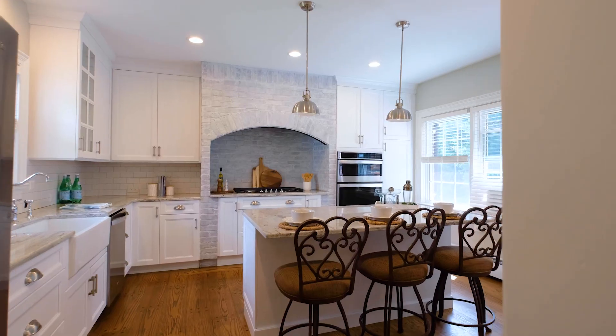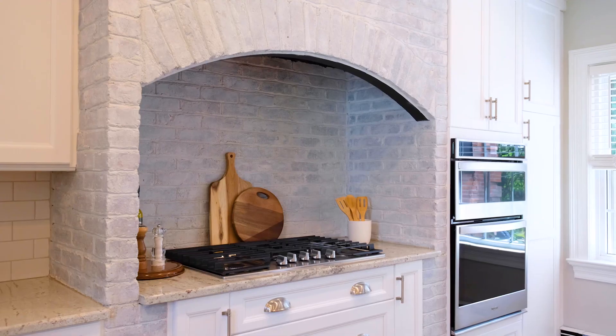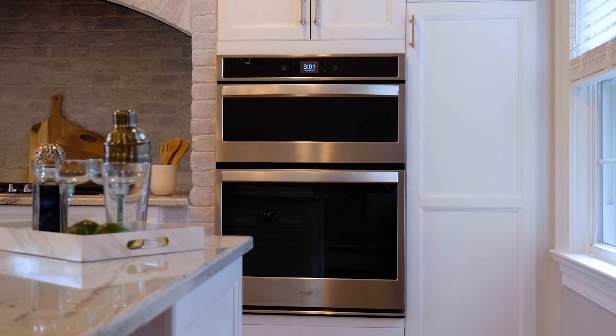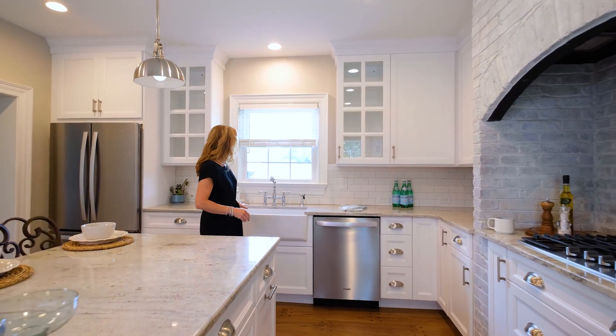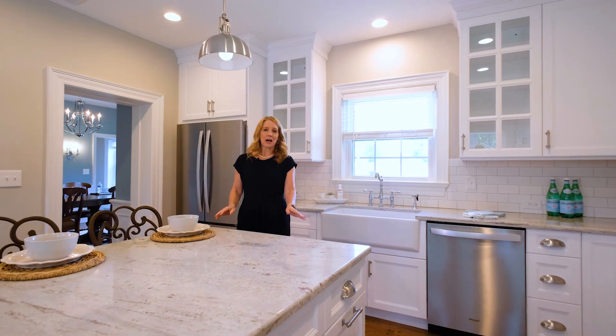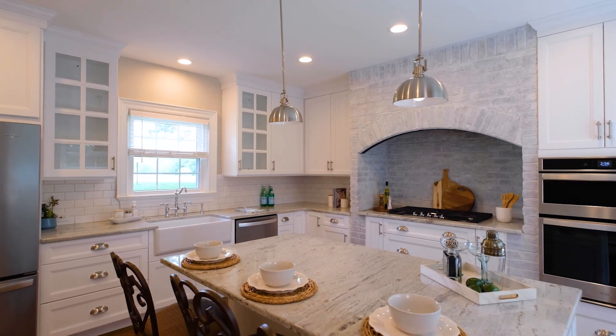This newly renovated kitchen is perfect for the home-inspired chef. The whitewashed brick arch above the stove is a focal point of this kitchen. You'll enjoy quartz countertops, timeless tile backsplash, and the farmhouse sink that overlooks the picturesque views. The large center island is the perfect spot to start your day with your hot cup of coffee.